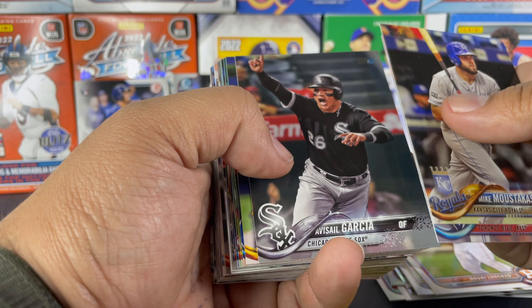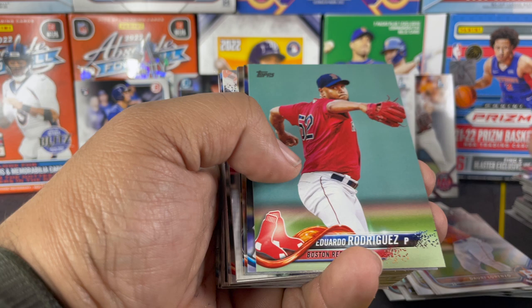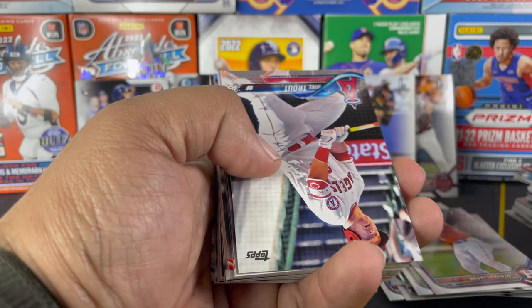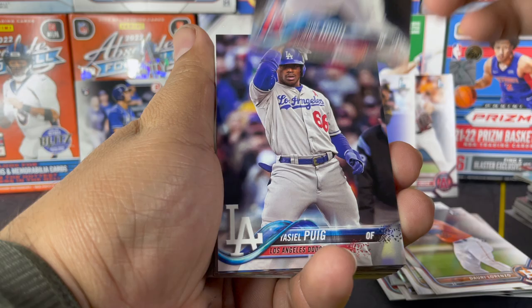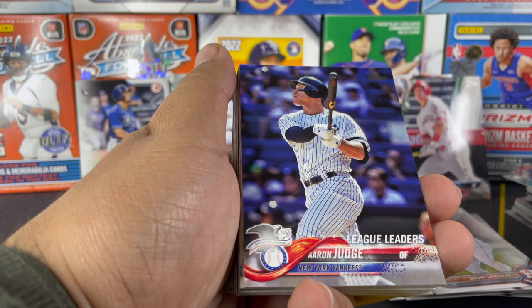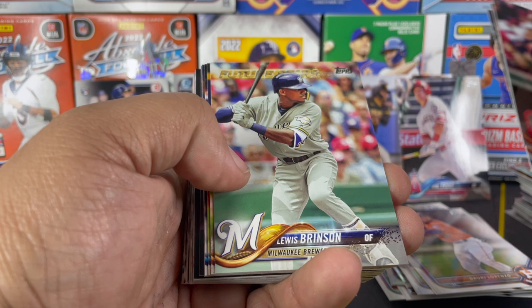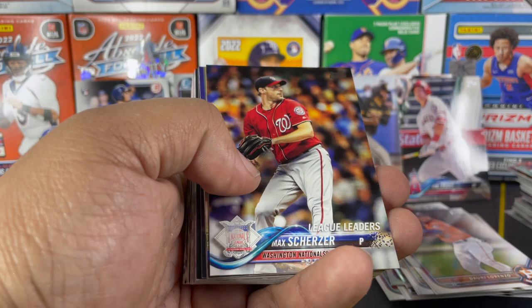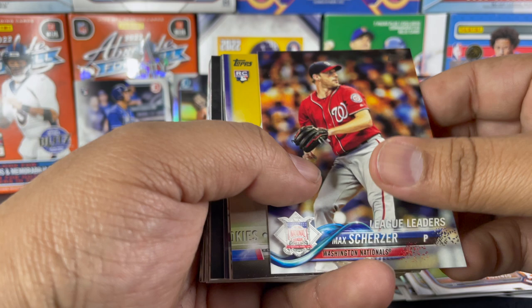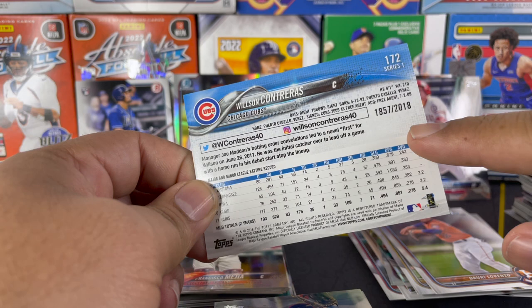Alright, we'll get right into this last pack. Mike Mustacas, Aaron Sanchez, Avisail Garcia, Ivan Nova, Javi Baez. I was late to the baseball collecting party, but we're here now. We pulled a nice Mike Trout for the PC, got Puig, Charlie Blackmon league leaders, a nice Aaron Judge, Francisco Mejia, Lucas Sims, Willie Calhoun, Lewis Brinson, Dylan Peters, Giancarlo Stanton back when he was with the Marlins, Max Scherzer, Nick Williams, and then a gold of Wilson Contreras — numbered out of 2018.